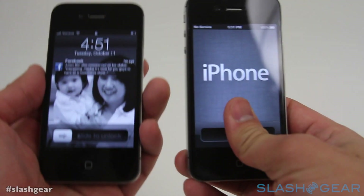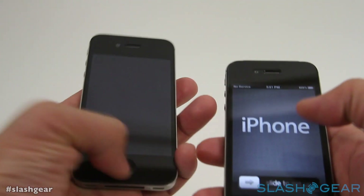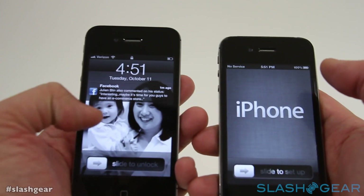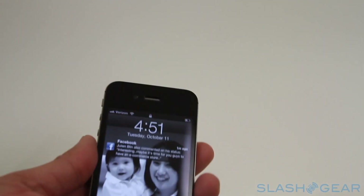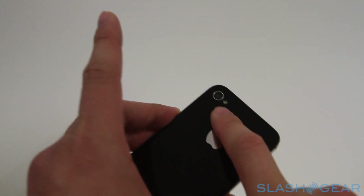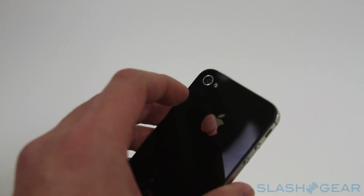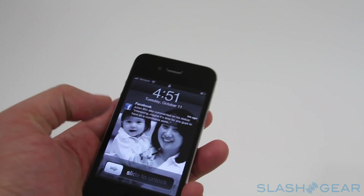On the outside, it looks identical to the iPhone 4, down to the three and a half inch retina display, glass front and back, aluminum casing — but don't let that fool you, because on the back is a brand new 8 megapixel camera with DSLR-like technology. It also records in 1080p.